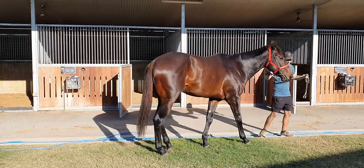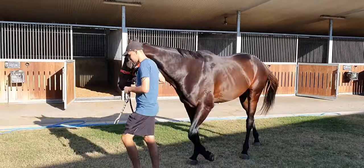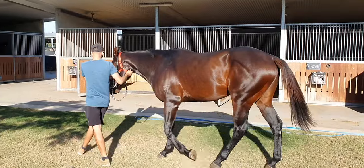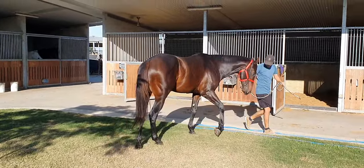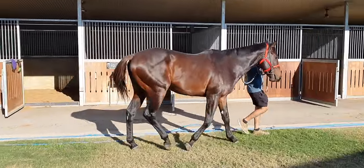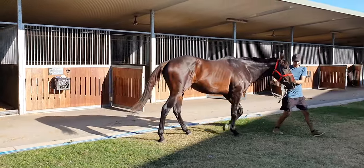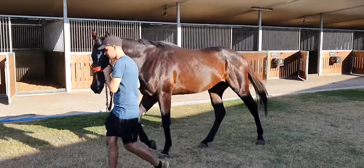He's a lovely looking individual — whoever bought him has got a good eye. He's quite correct, and Fox Wedge — he's a proven sire. He can throw a really, really nice horse, which he's done here. Anyway guys, we'll catch up down the track. Wish you all the best. Cheers.